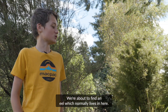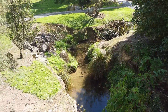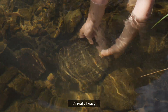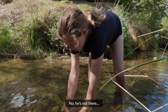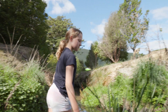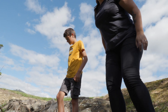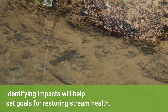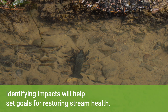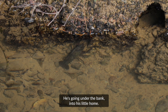We're about to find an eel which normally lives in here. We found a baby one last time we were here. It's normally around that big. He's a cutie. He's going under the bank — he's still home.